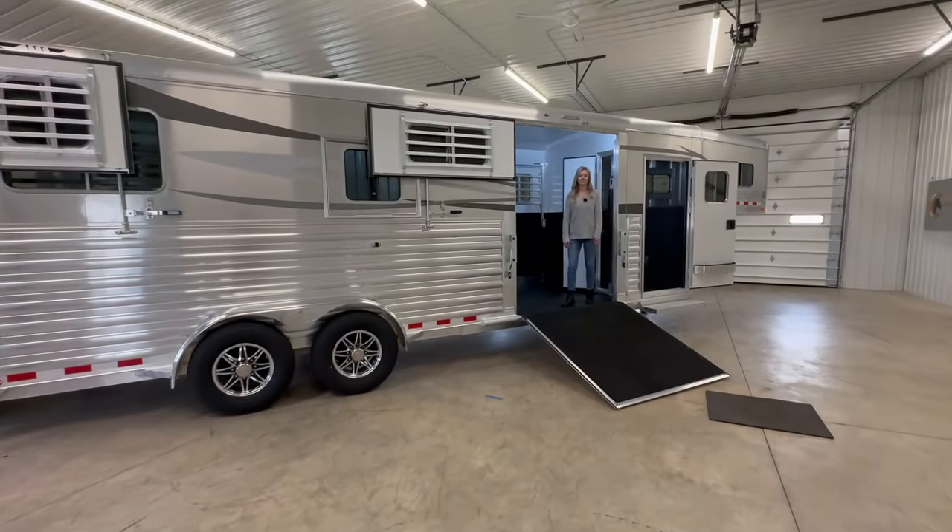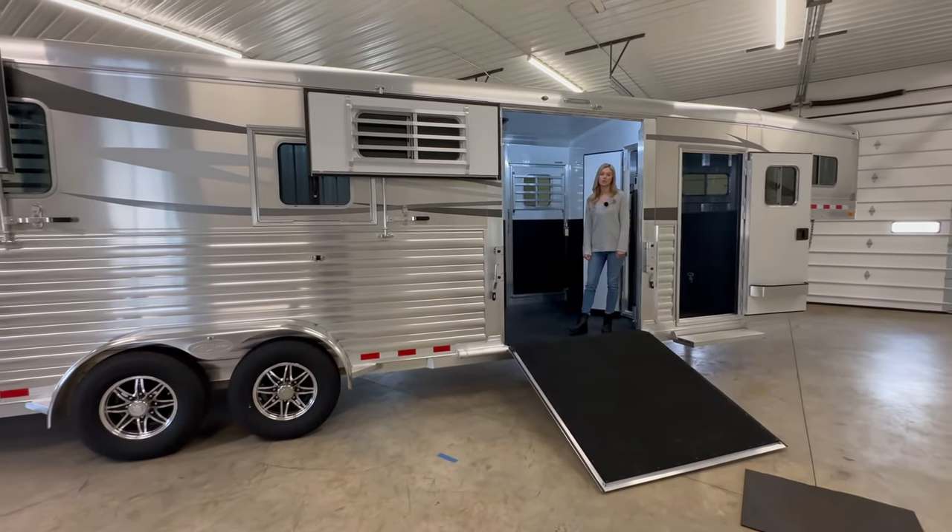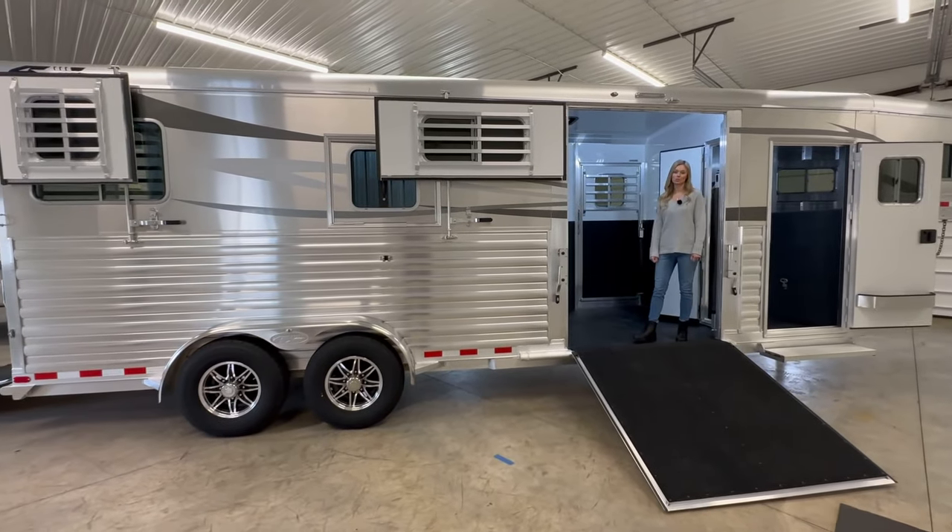Hi and welcome to Triple C Trailer Sales in Waterville, Michigan. Today we are going to show you a new 2024 4 Star 2 Plus 1.